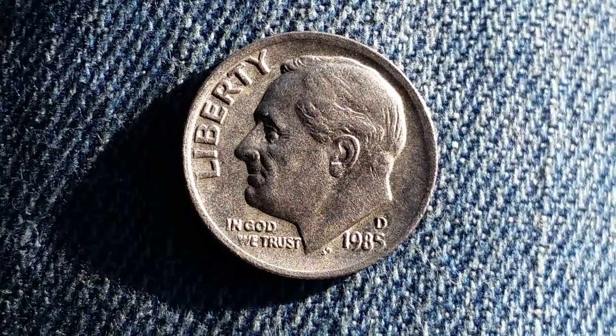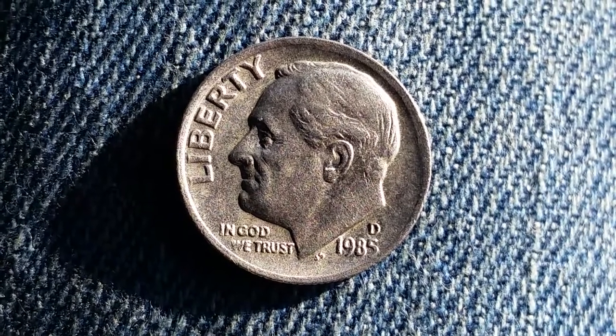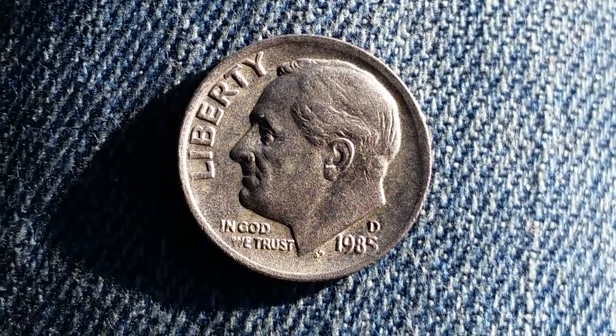Here's a 1985 D Roosevelt dime. We see Liberty at left and In God We Trust at the bottom. The Mint Mark D at right and the Mintage Date 1985 directly below that. And in the center of the coin, President Roosevelt.